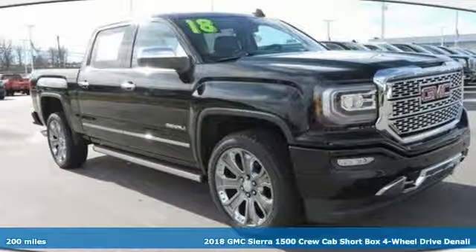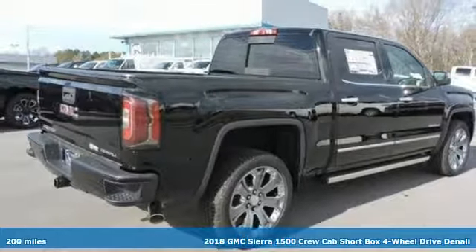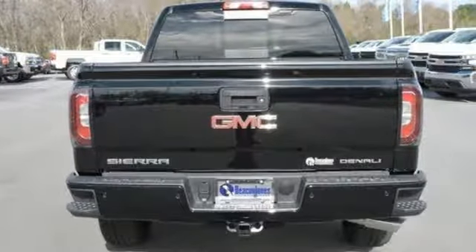Here's a new 2018 GMC Sierra 1500. GMC, professional grade vehicles suited to fit your needs. It's equipped for all your driving needs and wants.